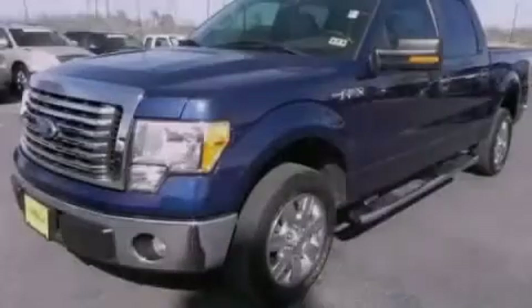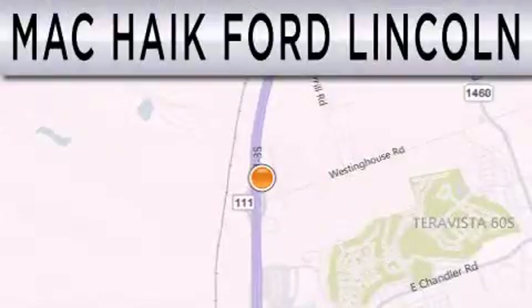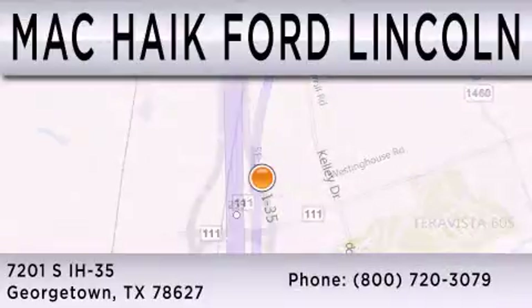Stop by today and test drive this vehicle for yourself. Matt Kike Ford Lincoln is dedicated to doing everything possible to ensure that the experience you have selecting your next vehicle is as pleasant as possible. We're located at 7201 South Interstate Highway 35 in Georgetown.